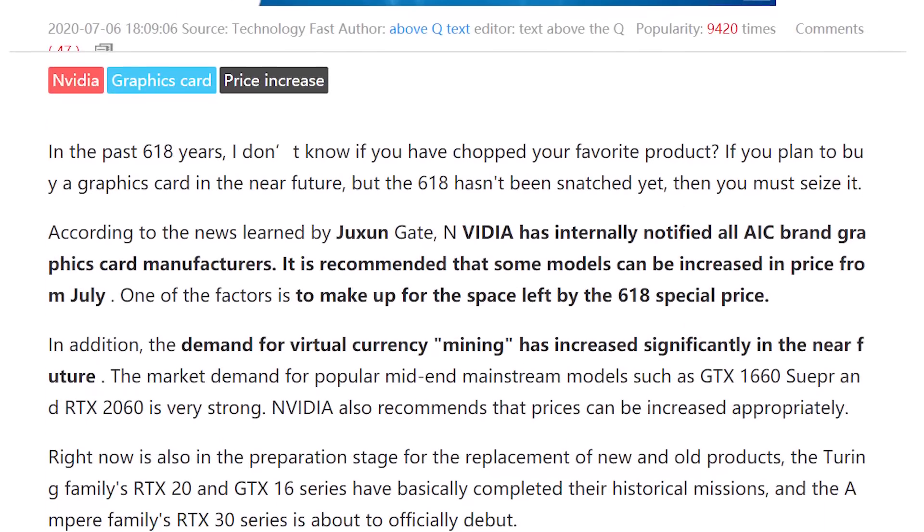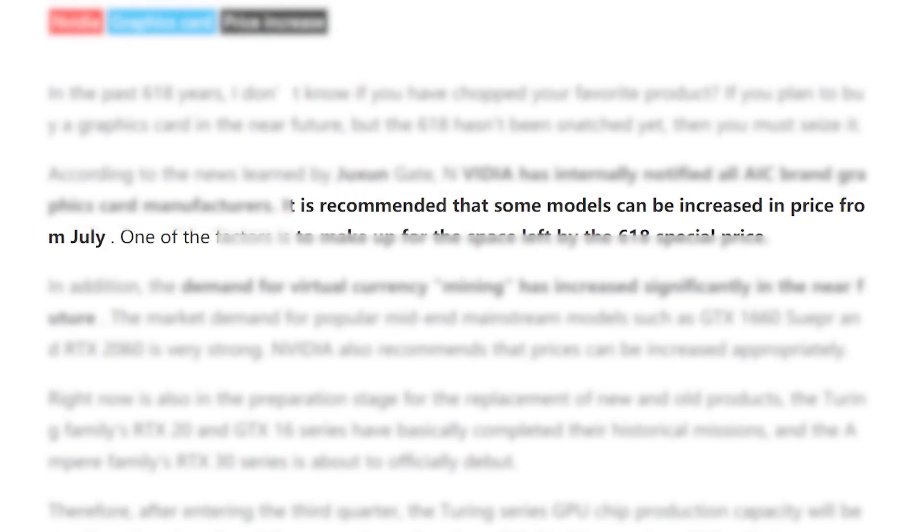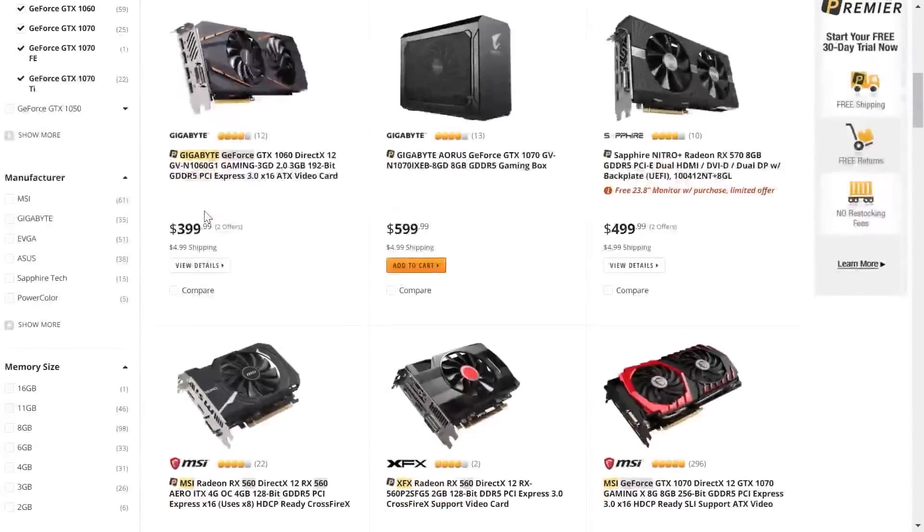According to Chinese site MyDrivers, Nvidia has sent out information to their AIB partners claiming demand for their cards is expected to increase due to increased interest in mining. Basically, Nvidia has to release something soon, or we're likely going to see a ton of shortages — and nobody wants to see that again.